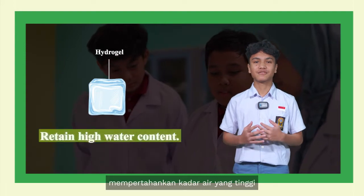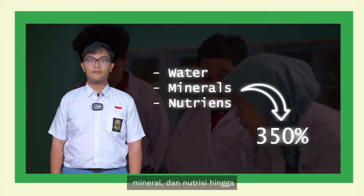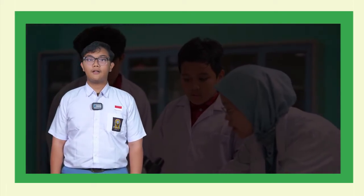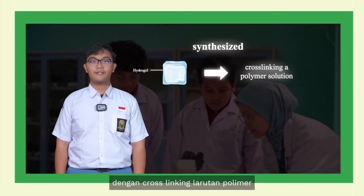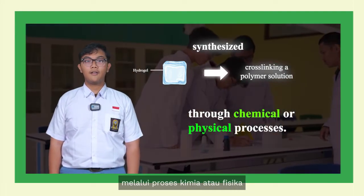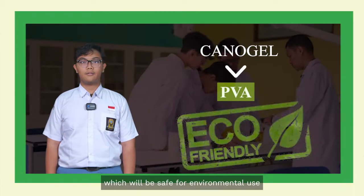Hydrogels can retain water, minerals, and nutrients for up to a 350% increase of duration. There are many benefits of hydrogels used both as a mixed substrate and as a full substrate. Hydrogels can be synthesized by cross-linking a polymer solution through chemical or physical processes. Canogel is synthesized out of PVA, which will be safe for environmental use.